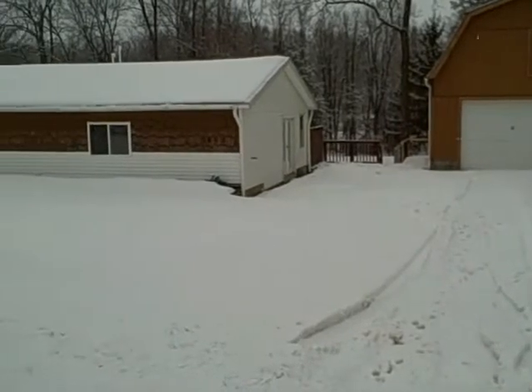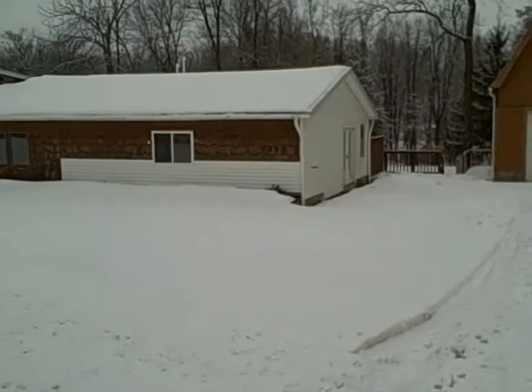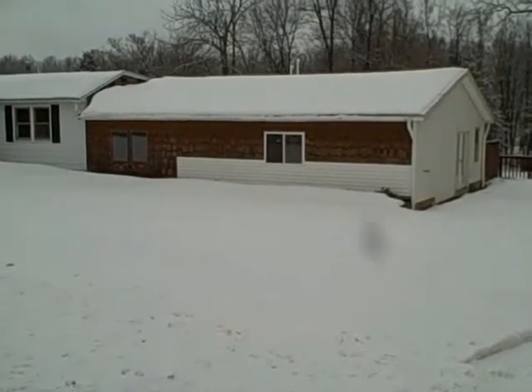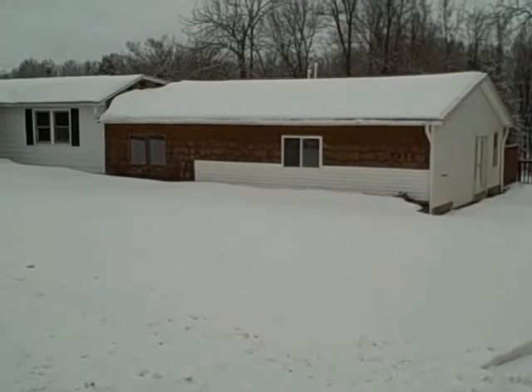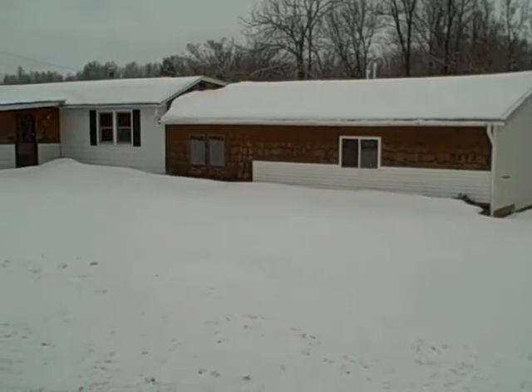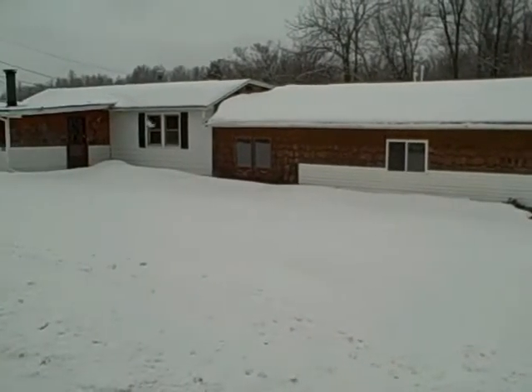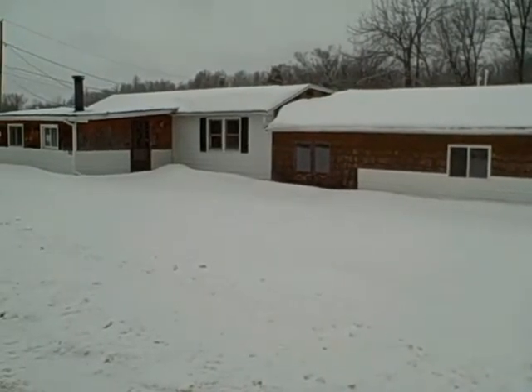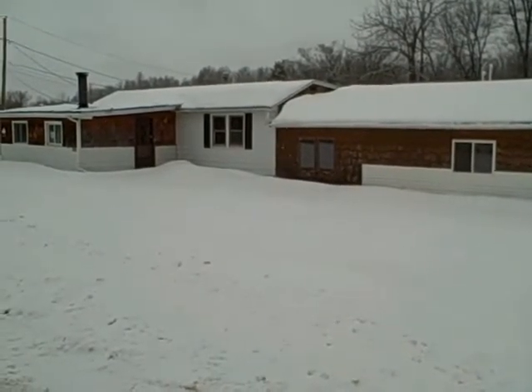I'm John Adolfi, welcome to another episode. Today we are reporting from Wolcott, New York, in the little hamlet village of Port Bay, at 7663 Port Bay Road. This property has currently been introduced on the market for $90,000, and I'll tell you more about it as we go inside.